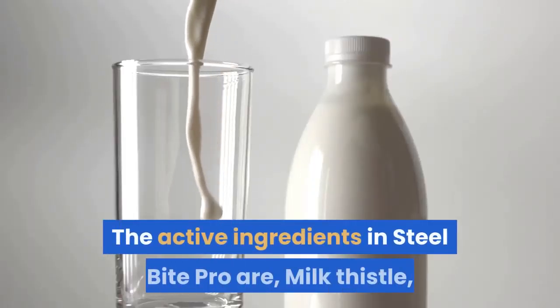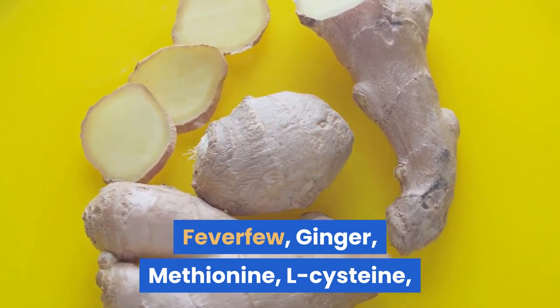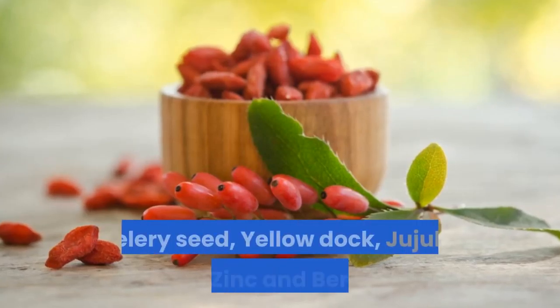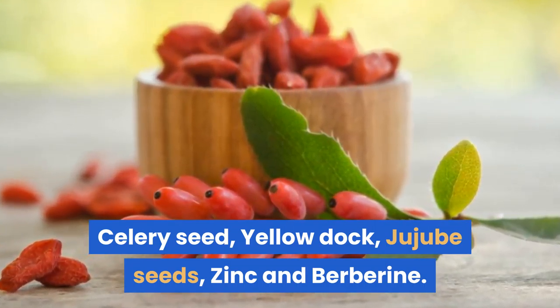The active ingredients in Steel Bite Pro are: Milk Thistle, Grape Seed Extract, Chanca Piedra, Feverfew, Ginger, Methionine, L-Cysteine, Red Raspberry, Artichoke, Chicory Root, Burdock Root, Celery Seed, Yellow Dock, Jujube Seeds, Zinc, and Berberine.